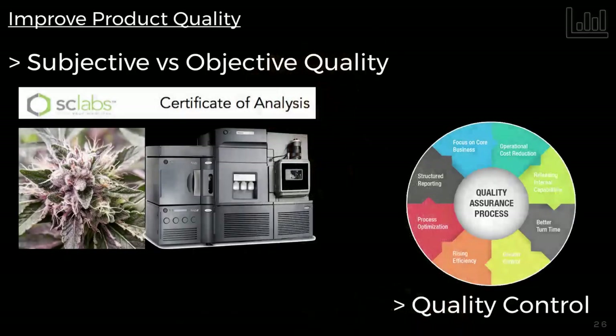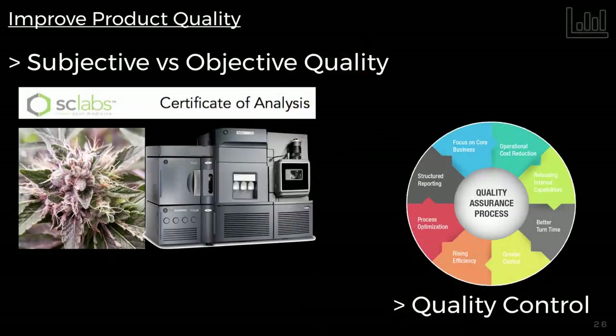How do we improve product quality? I want to talk about two things: subjective versus objective quality measures. Everybody grows the best — we're in California, everybody in California grows the best. Objective quality is reflected in the analytical profile: your concentration of cannabinoids and terpenes. Then there's quality control — your ability to successfully grow a harvest without molds, pesticides, bugs, or anything that would fail you at an analytical test. The Sun Grown indoor system helps with quality control by reducing failure rates.